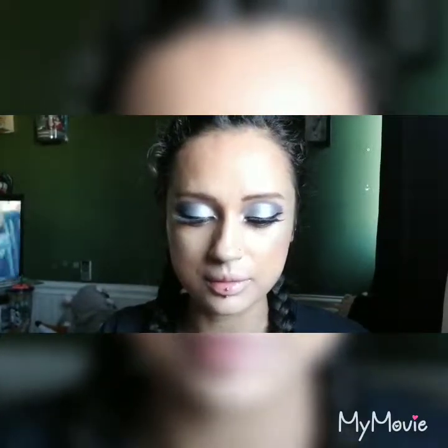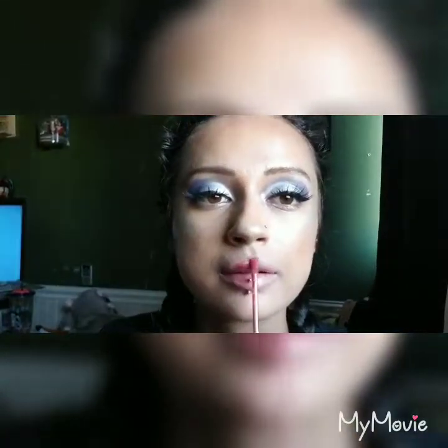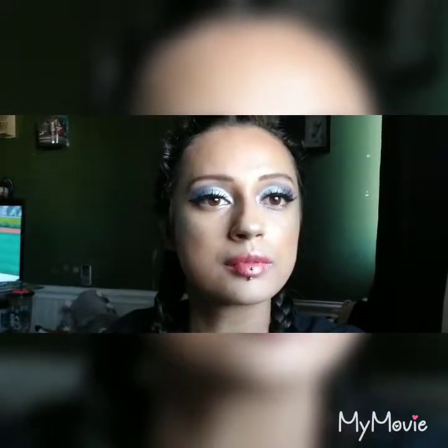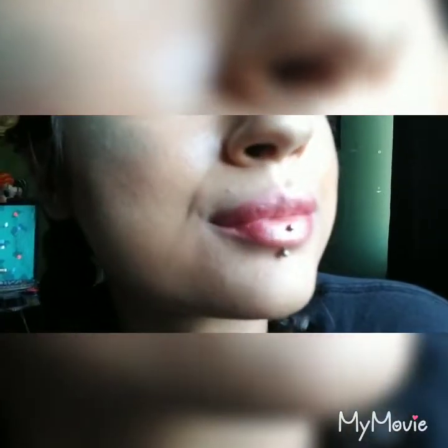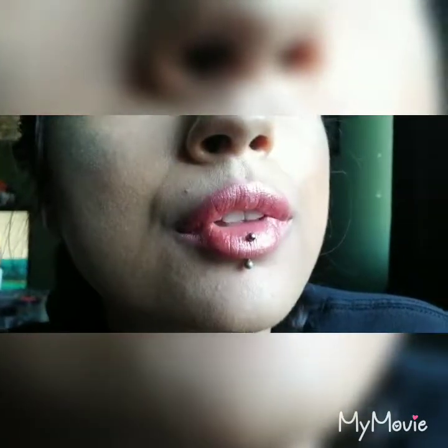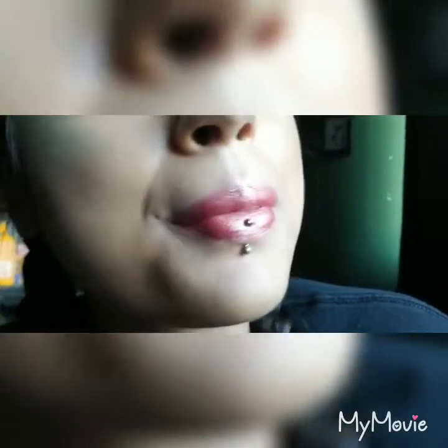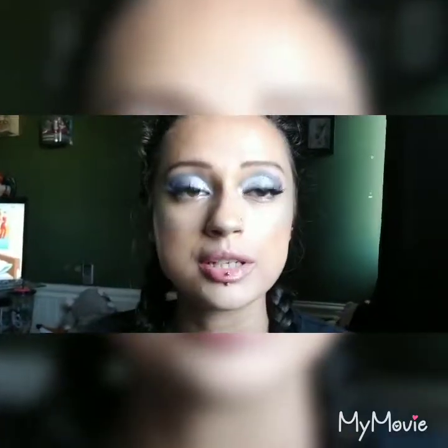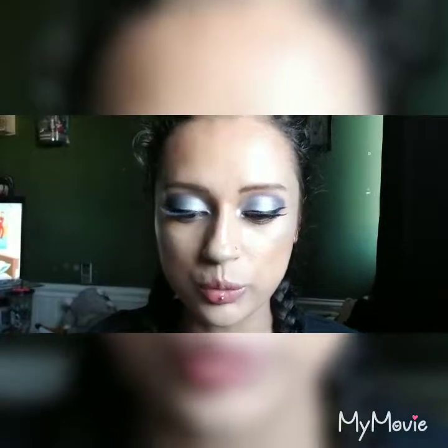Okay, the next one I'm going to try is Candy Ass. This is Candy Ass — it's like a peachy pink. Looks really cute. Alright, next I'll be trying on Weirdo.